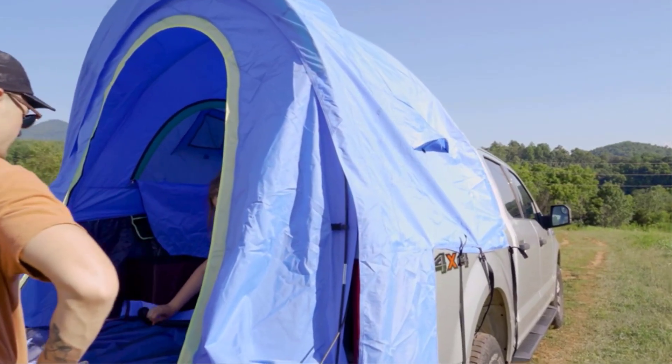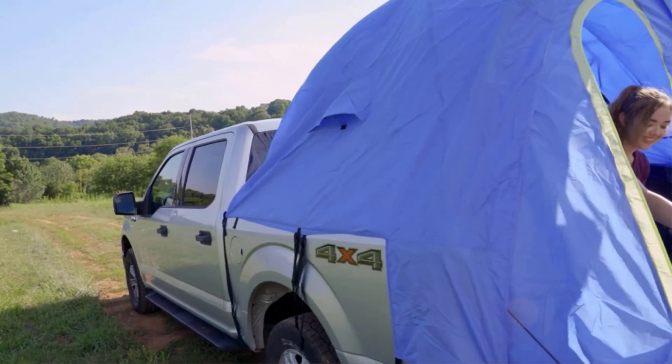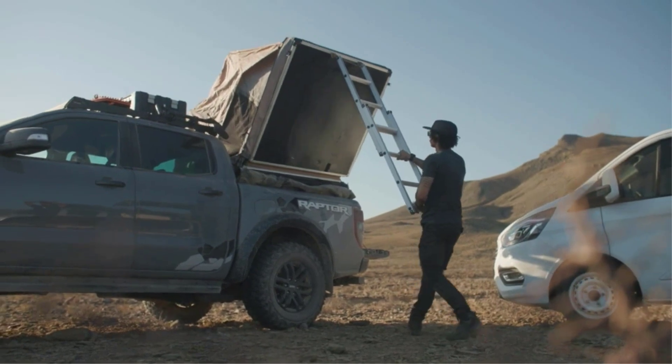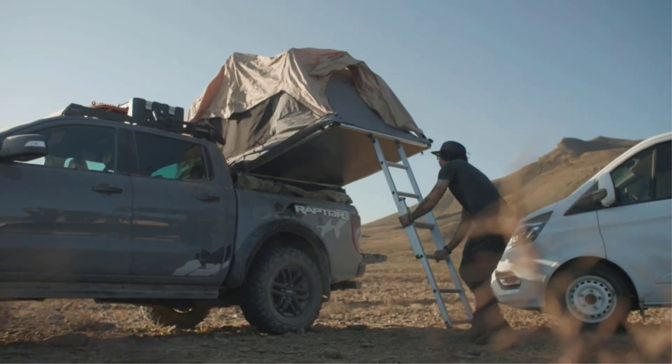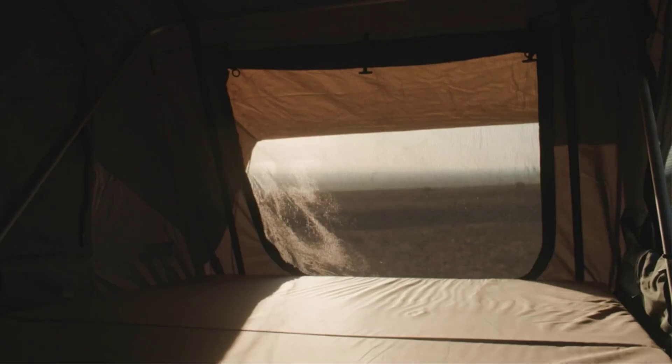Camping is a passion for many. Nature lovers appreciate the opportunity to spend the night in the wilderness, but many people don't care about sleeping on the ground. Sleeping in a tent on top of a car is a great way to camp off the ground and keep your vehicle available for storage. A rooftop tent is comfortable and convenient, but it's no small investment.